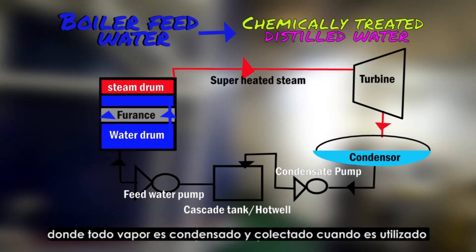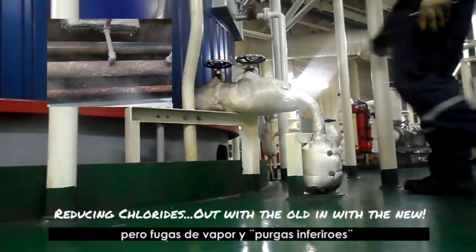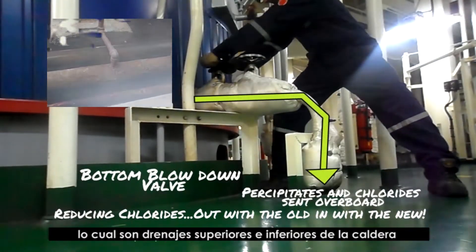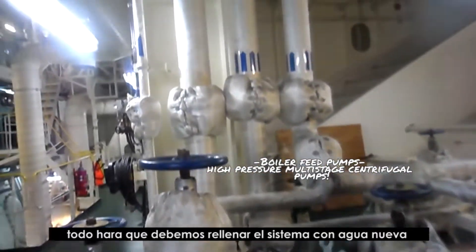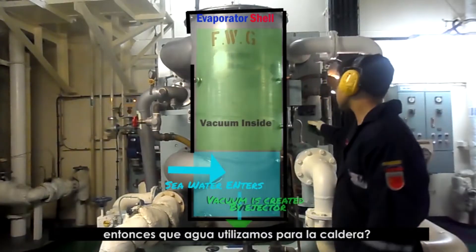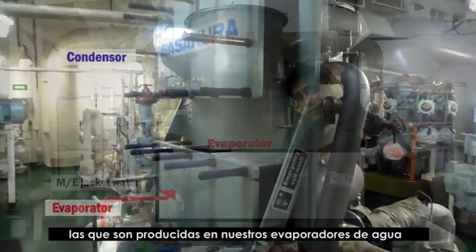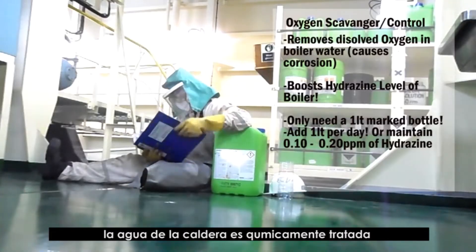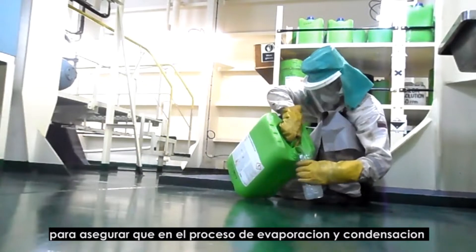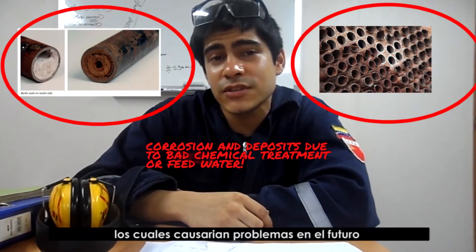This is a closed cycle in which all steam is condensed and collected when its heat is utilized, to then be turned into steam inside the boiler. However, steam leaks and blowdowns — which are drainings or skimmings, as shown in my previous boiler water testing and treatment video — will require us to regularly fill the boiler system with new water. Boiler feed water is distilled water, which we produce in our fresh water generators. This distilled water we treat chemically to ensure that the process of evaporation and condensation does not leave impurities or deposits that could cause problems in the future.